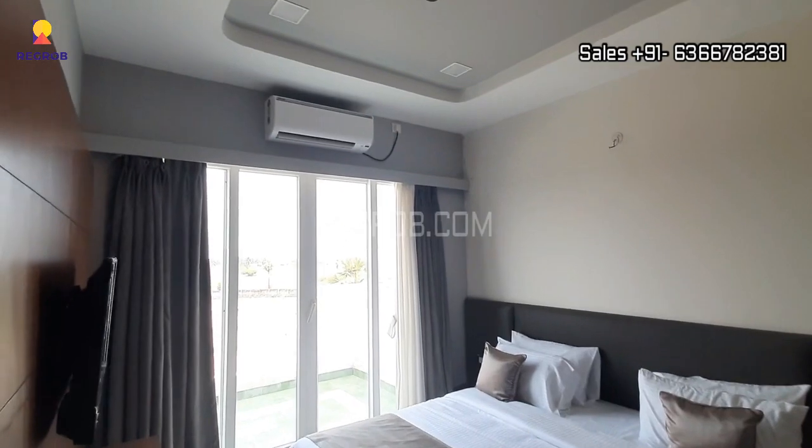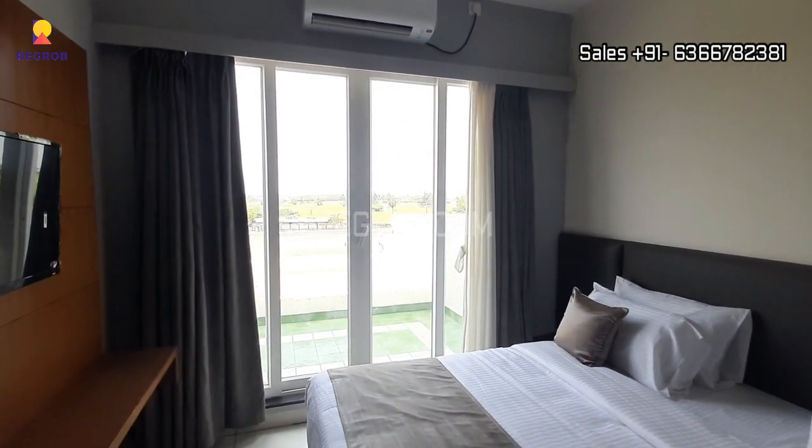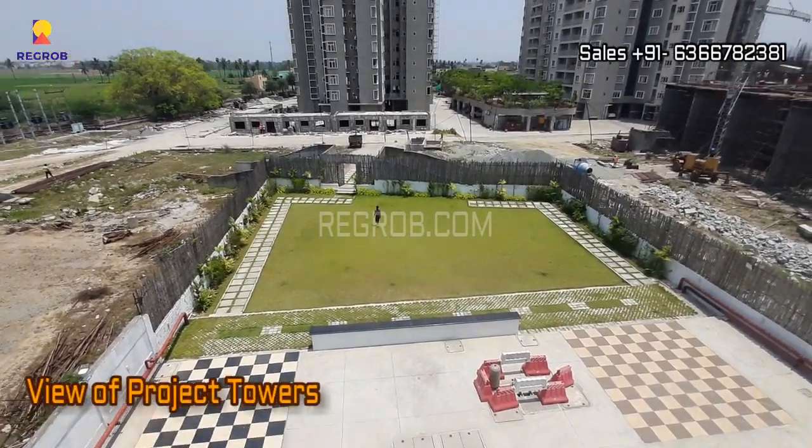The guest room also has an attached balcony. And from here you can take the view of the project towers.